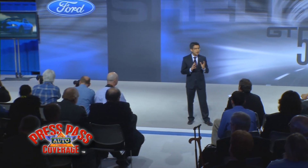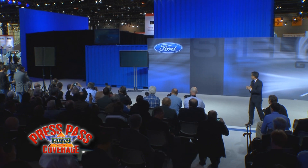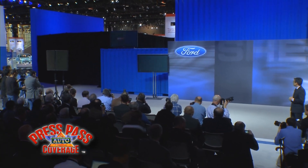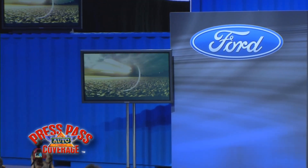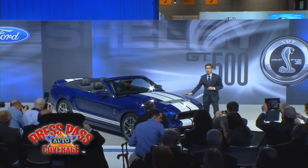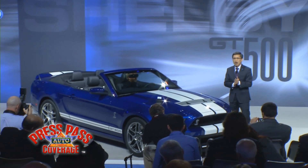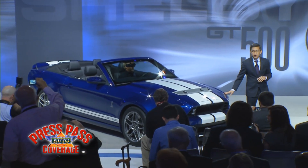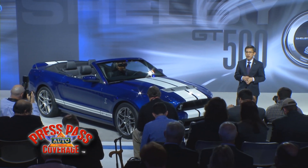And now, to celebrate two decades of performance leadership, we would like to introduce the latest creation from the SVT team. Ladies and gentlemen, making its North American debut — the all-new Ford Mustang Shelby GT500 Convertible. We showed you the GT500 Coupe last fall, and now, to celebrate our 20th anniversary of SVT, we're back with this drop-top model. To mark the significance of this occasion for our owners, each GT500 convertible will come equipped with a commemorative lit sill plate — the type of exclusive touch that SVT fans really appreciate.